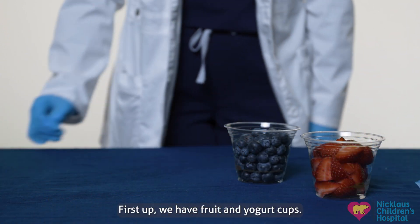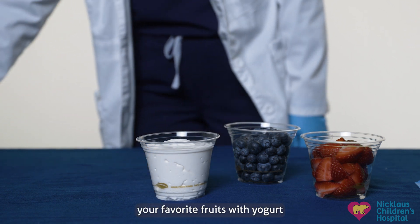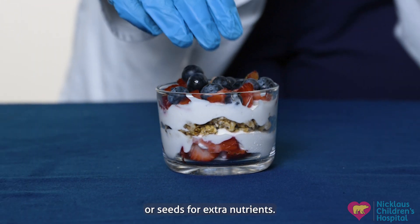First up, we have fruit and yogurt cups. These are a refreshing and healthy snack that your kids will love. Simply combine your favorite fruits with yogurt in a cup or container. You can also add granola, nuts, or seeds for extra nutrients.